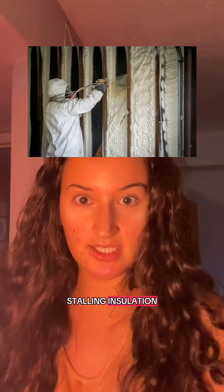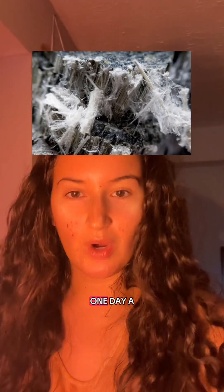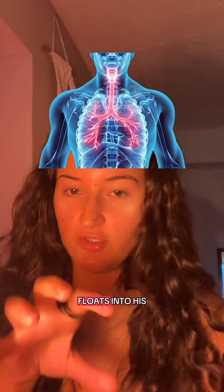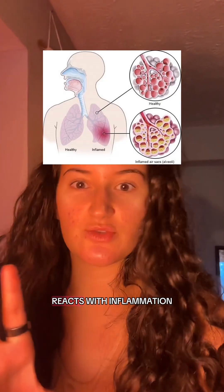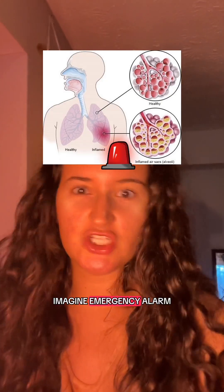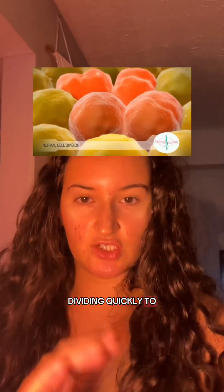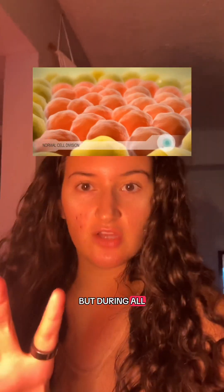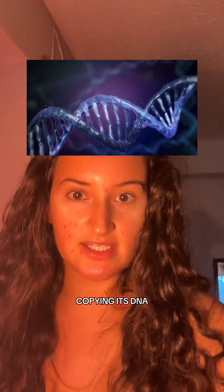But what happens when those instructions go wrong? Imagine a man who works installing insulation, a product known to contain asbestos, which is a cancer-causing material. One day, a tiny asbestos fiber floats into his lung and lodges near a cell. The body sees this invader and reacts with inflammation — like an emergency alarm going off signaling for help. Nearby cells start dividing quickly to repair the area, which is normally helpful. But during all of this activity, one of the dividing cells makes a mistake when copying its DNA.